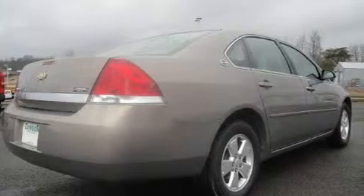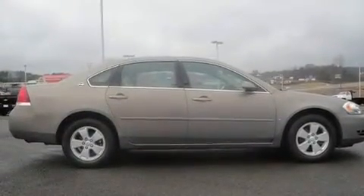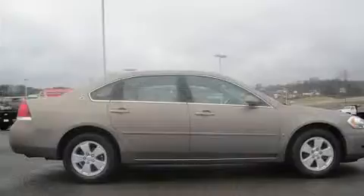Additional features include a passenger side vanity mirror, a low-tire pressure indicator, an auto-dimming rearview mirror, and an anti-theft protection system.